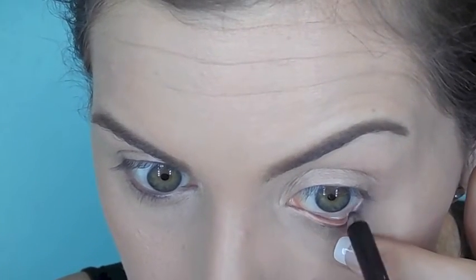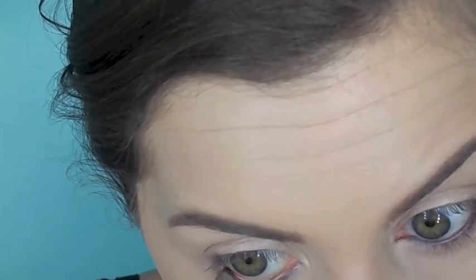Now I'm just prepping my eyelids with the Urban Decay Eyeshadow Primer Potion. We're going to skip through the brow section because I do have an in-depth brow tutorial that I will link down below. Now, like I do in just about every makeup look, I'm lining my waterline with a black eyeliner pencil and then I'm going to go in and set it with a black eyeshadow.